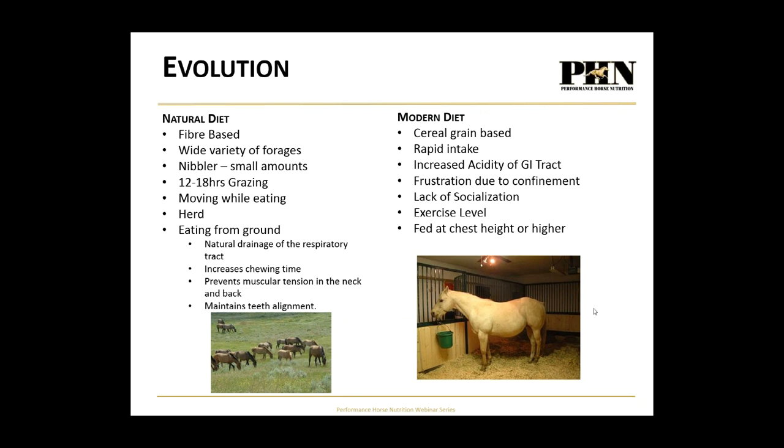We're forced to feed cereal grain-based diets to our horses because wild horses live till about 12 to 13 years, but the stalled horse could live till 30 or 35 and have five, six, or seven different careers. We expect him to be successful and sound in every one of those careers, so we need to feed a lot more concentrated nutrient sources.